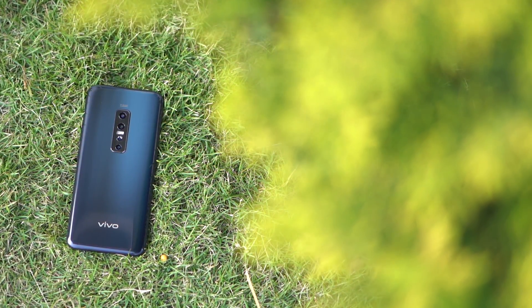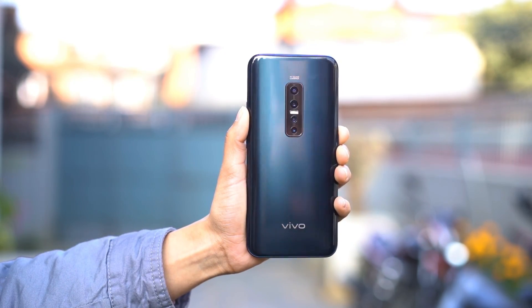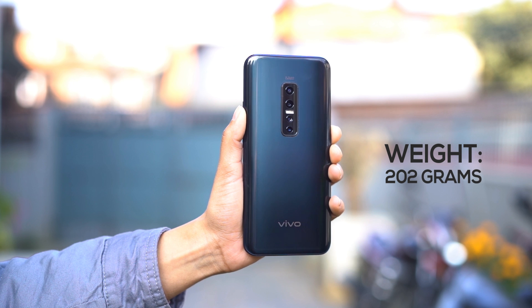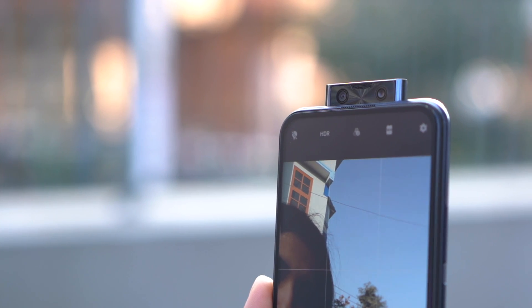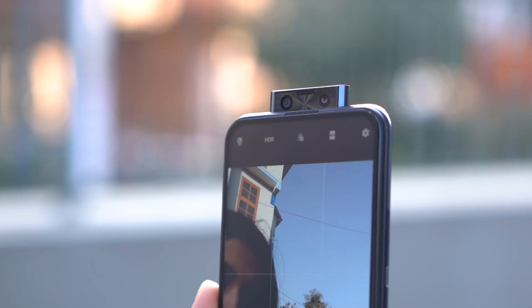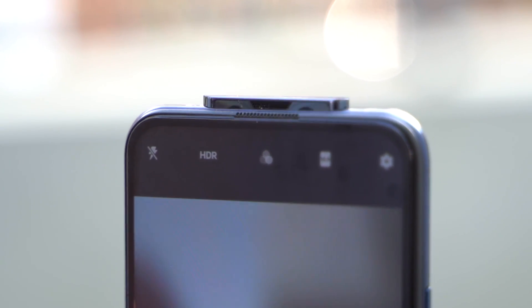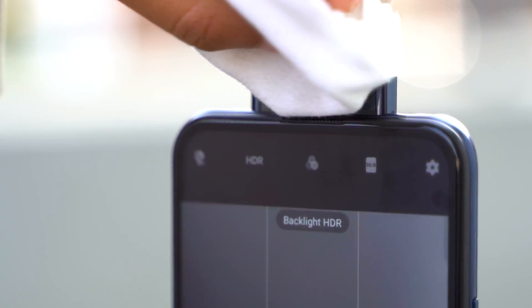I might be nitpicking, but I don't quite like the design of the V17 Pro. Although Vivo uses a glass back, it feels way too heavy for a phone of this size. One reason could be its chunkier and wider pop-up camera, which makes the phone feel non-ergonomic. I also found a lot of dust accumulating on the pop-up module, so I had to constantly clean it before taking a selfie.